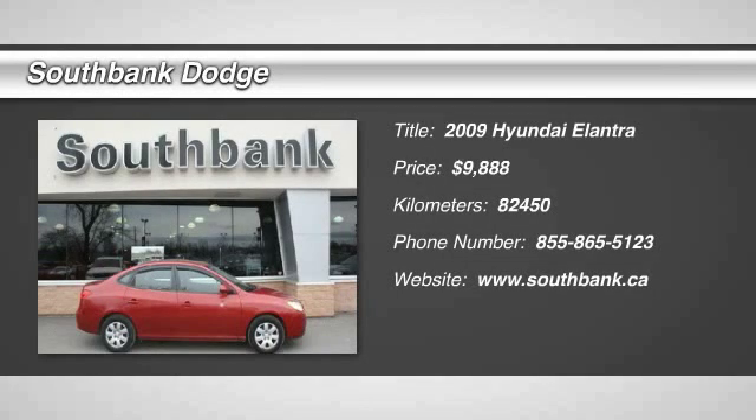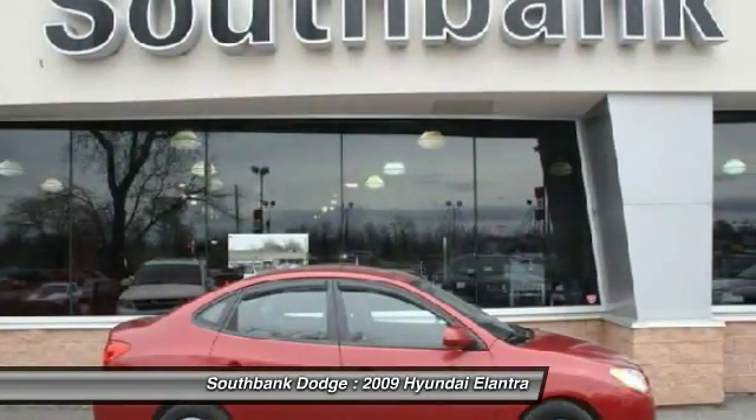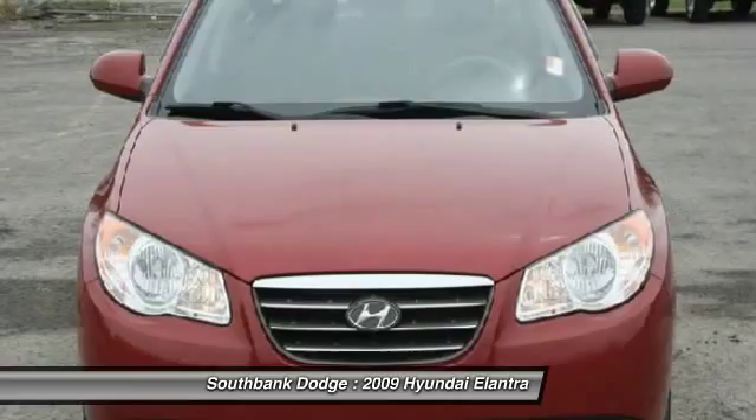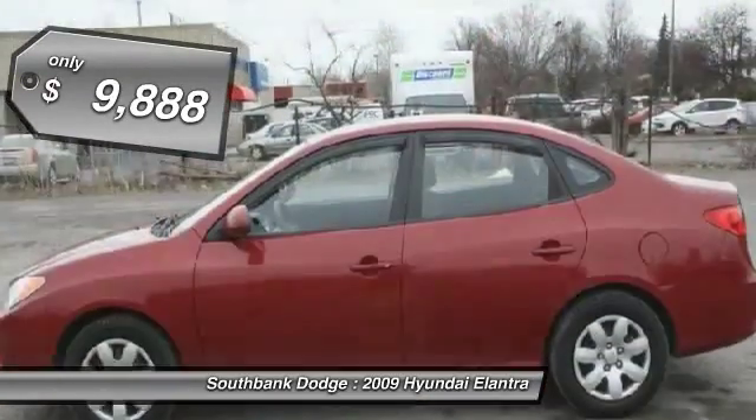The 2009 Elantra boasts the most interior room in its class and gets an exceptional 35 miles per gallon. With its luxurious standard features, the Elantra is an easy choice and is priced below $10,000.